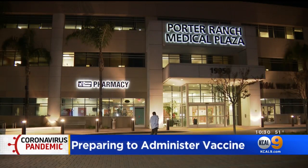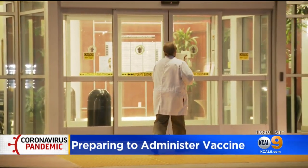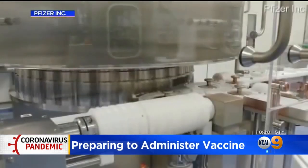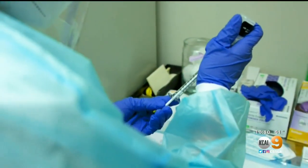It'll be anywhere from 10 to 15-minute appointments. Pharmacist Phil Banks is gearing up to vaccinate his Porter Ranch patients against the coronavirus, as the government gave the green light to enlist many pharmacies to administer the vaccine to hundreds of millions of Americans.